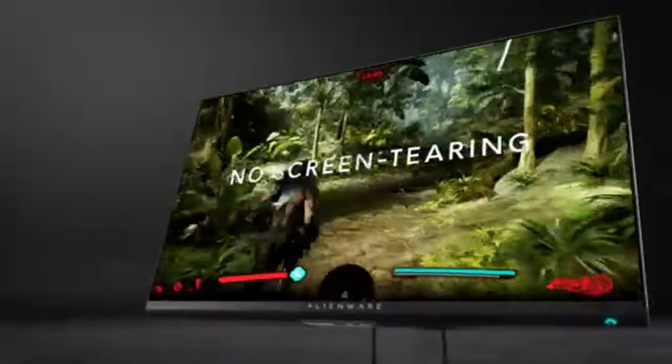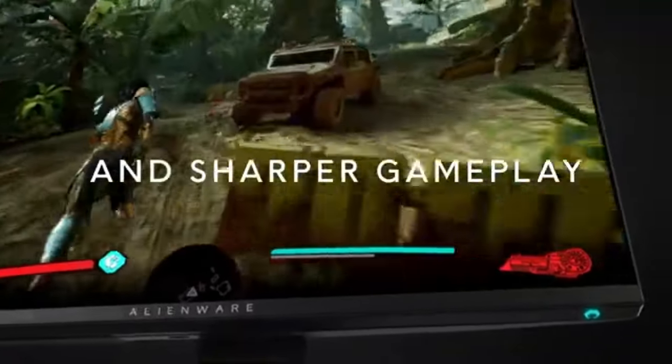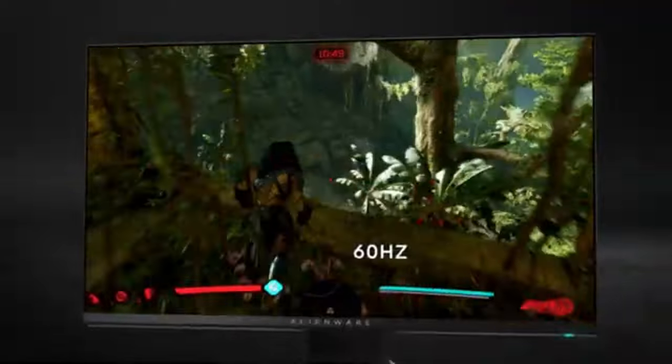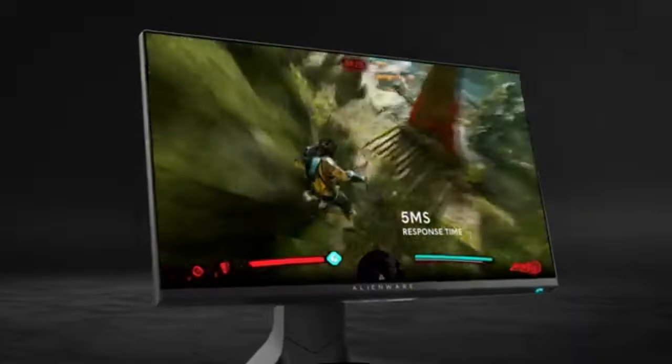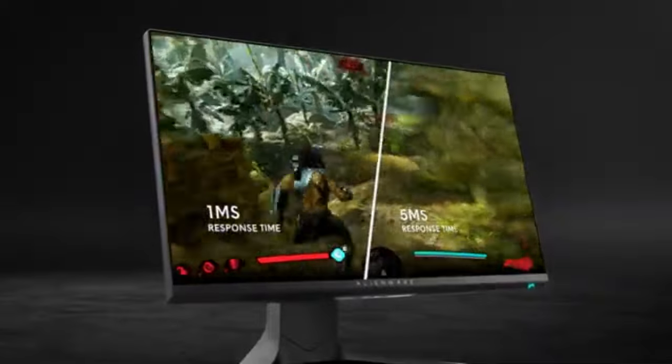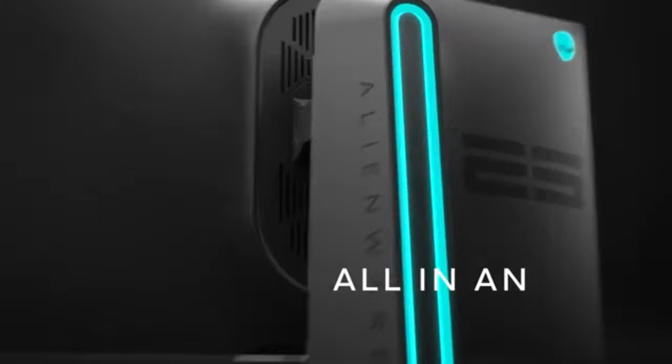The AW2521H blends the technical prowess of Alienware with its signature design flair. This monitor enhances the aesthetics of your gaming setup in addition to its performance, thanks to its customisable RGB lighting zones and sleek, modern design.